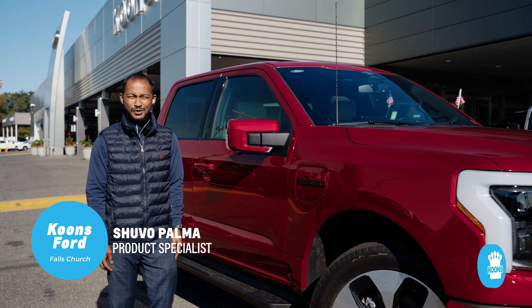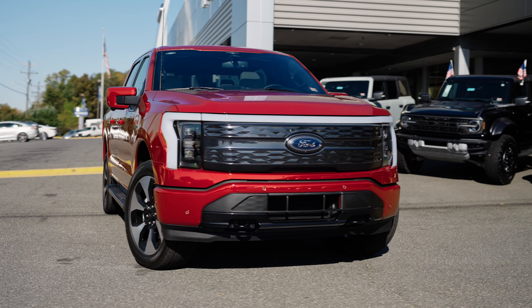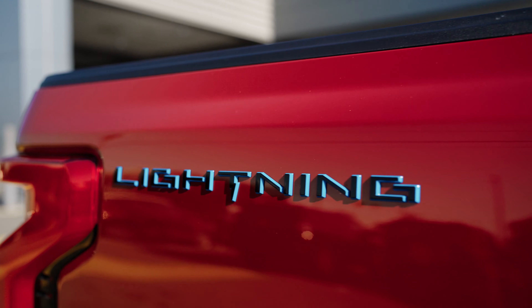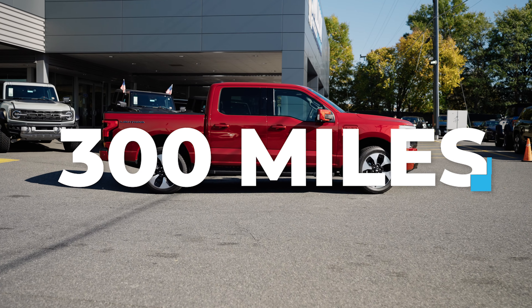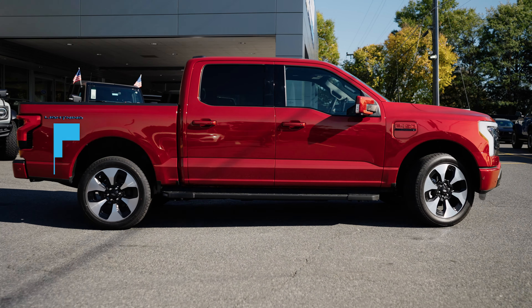Hi guys, this is Shuvo from Kunz Ford in Falls Church. Wanted to go over some quick features about this 2023 Platinum Lightning. It comes in Rapid Red Metallic, and this happens to be an extended battery that gives you about 300 miles on a full charge.